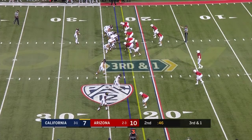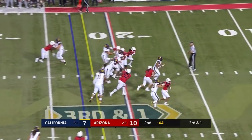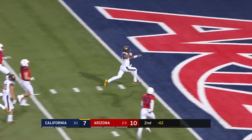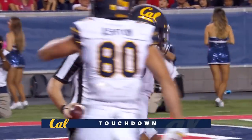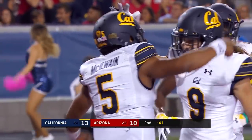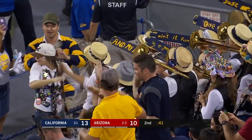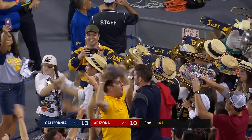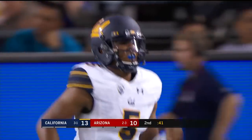3rd and 1 here. Empty backfield. McIlwain — he breaks free again! There he goes! Second rushing touchdown of the game for Brandon McIlwain, this time 23 yards. Once again, there's nobody in the middle of the field. This offensive line is making those blocks, and if he gets past that line of scrimmage, McIlwain is gone.